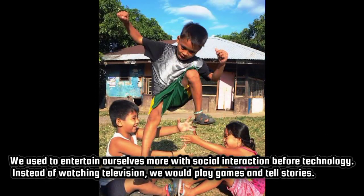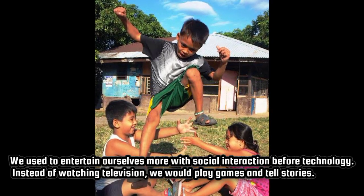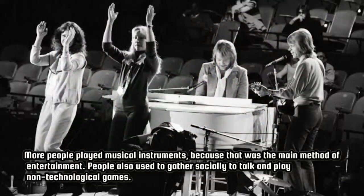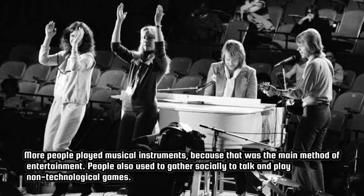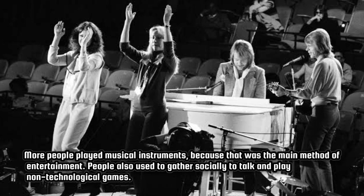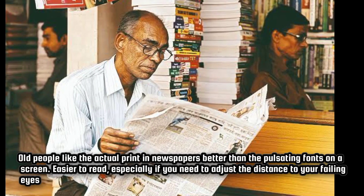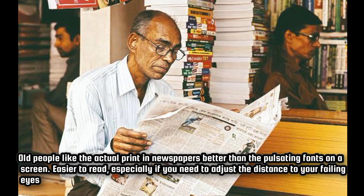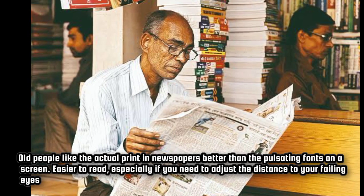We used to entertain ourselves more with social interaction before technology. Instead of watching television, we would play games and tell stories. More people played musical instruments, because that was the main method of entertainment. People also used to gather socially to talk and play non-technological games. Old people like the actual print in newspapers better than the pulsating fonts on a screen — easier to read, especially if you need to adjust the distance to your failing eyes.